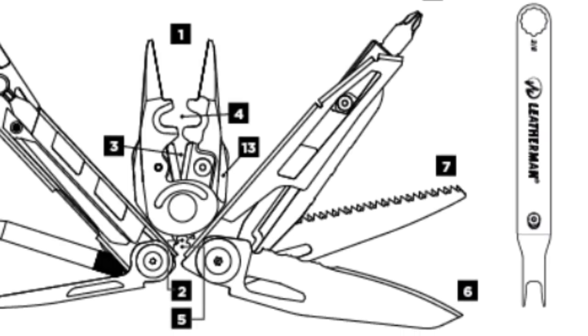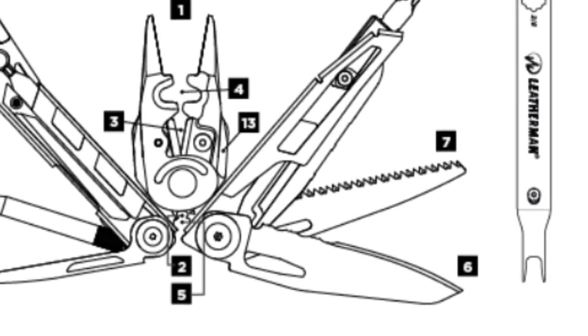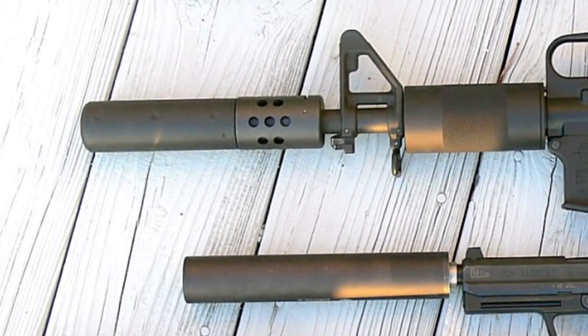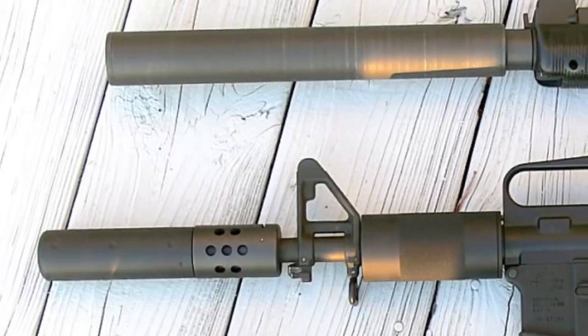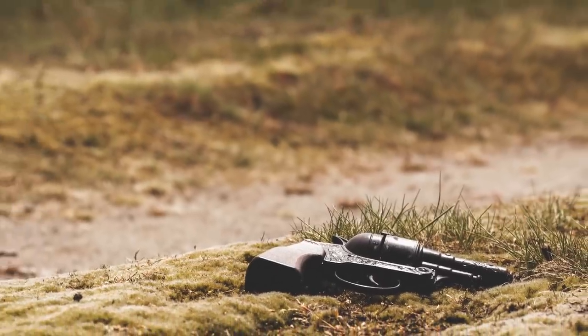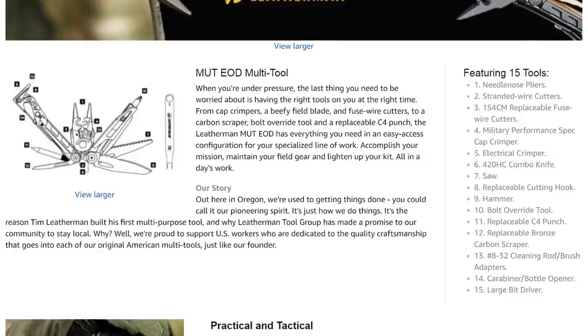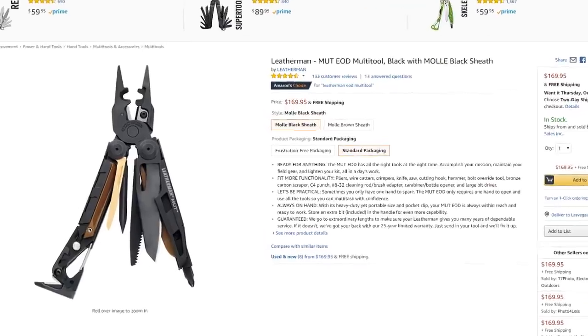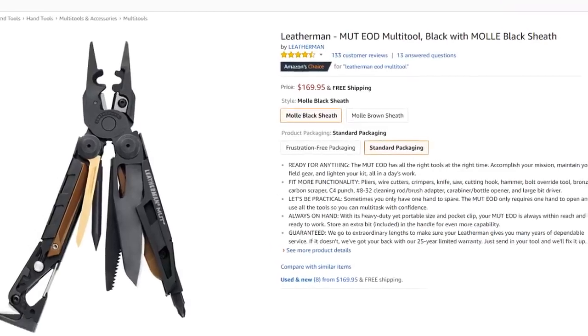Don't forget about the steel serrated and straight blades that help you fight off zombies when they get too close. Firearms, preferably silenced ones, will take a lot of time to clean and ammunition may make maintenance a little more difficult. But if you come across a gun during your escape from the undead, this also features cleaning rods and a disassembly punch to aid in firearm maintenance. The gadget will cost you about $169, but it could be well worth it.